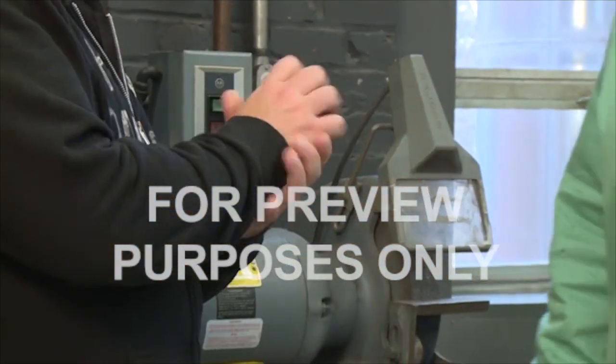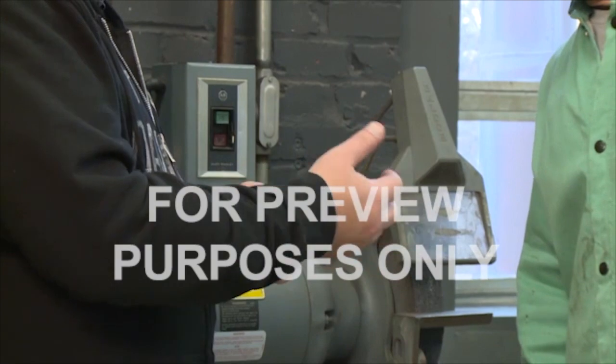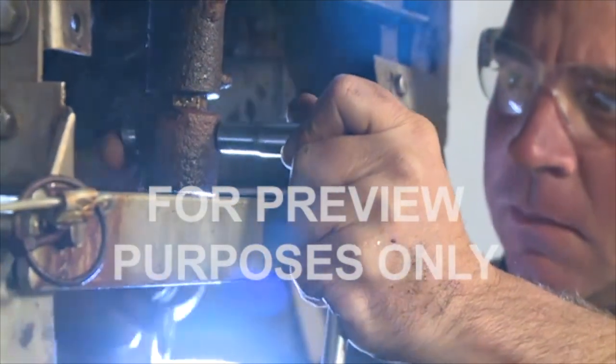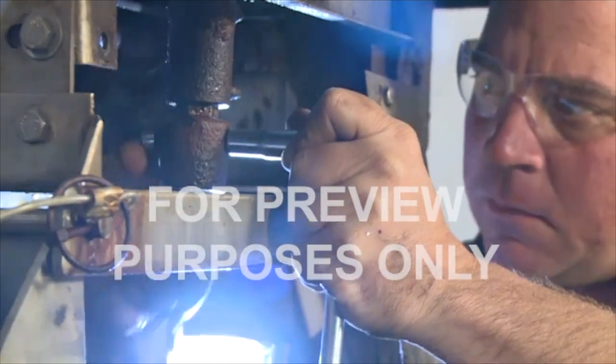In this program we'll discuss ergonomic hazards that can be encountered in industrial environments and look at the equipment and procedures you can use to protect yourself from them.